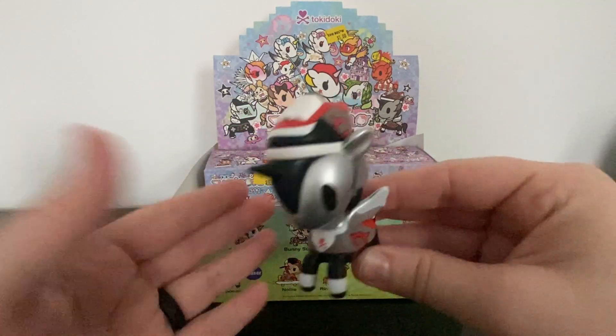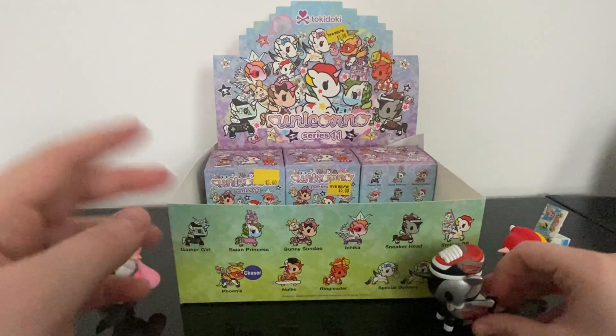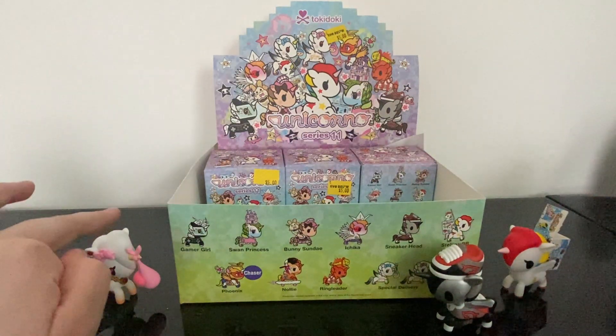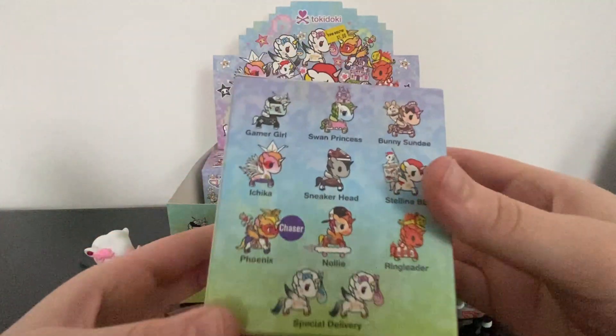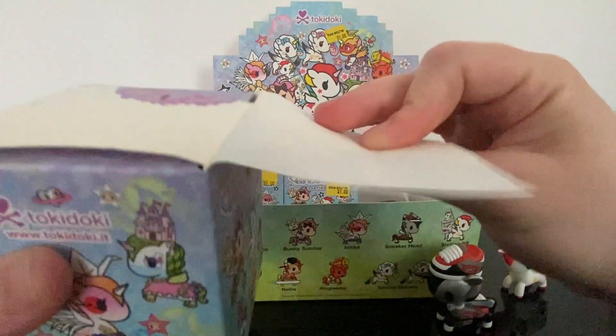My Five Below had three different series of Tokidokis: this one, the fast food series, and the cherry blossom series. But I didn't see the cherry blossom one until after I bought these, so that's okay.